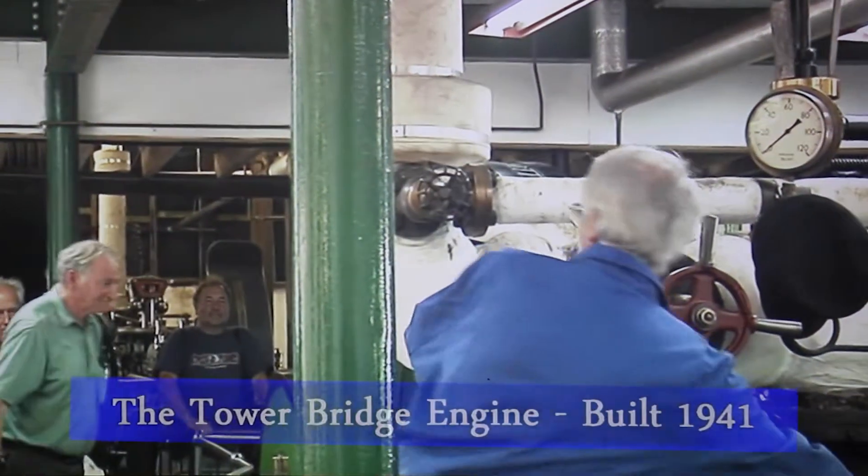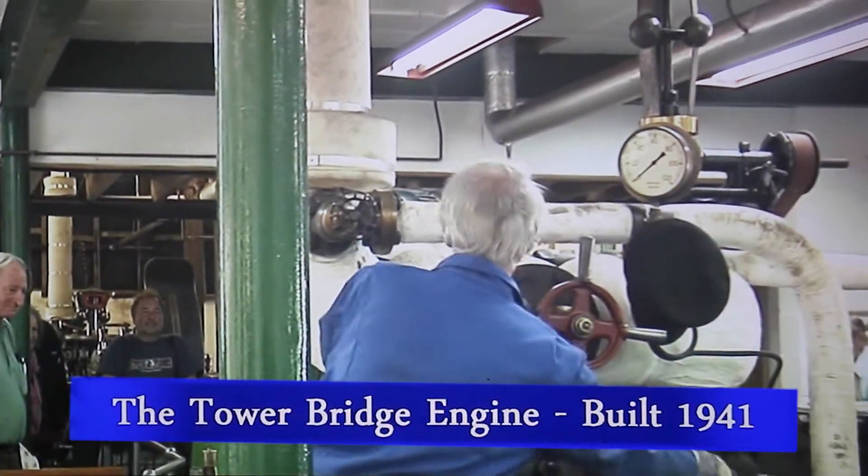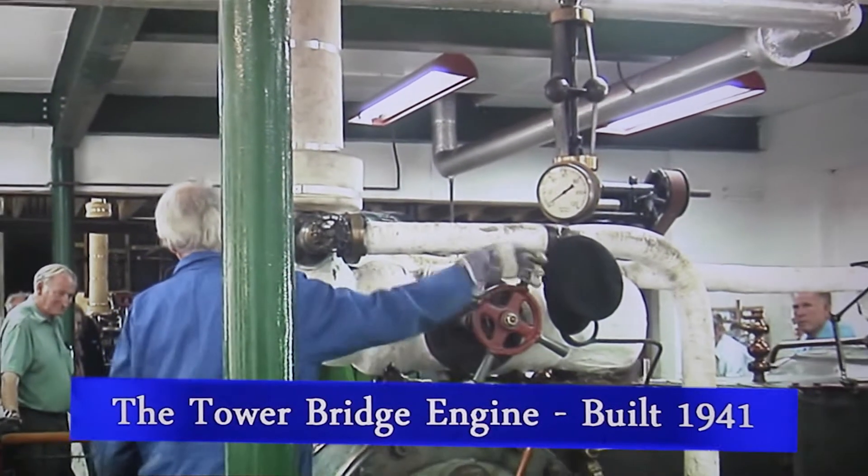We'll just drain the steam from the main steam line and then full steam on the engine and away she goes.